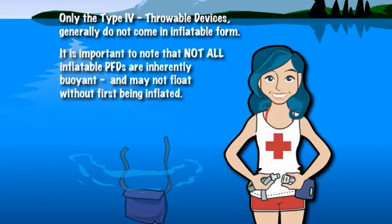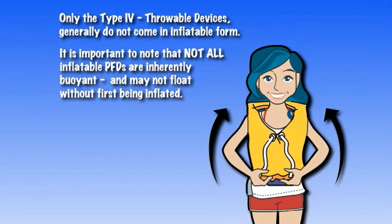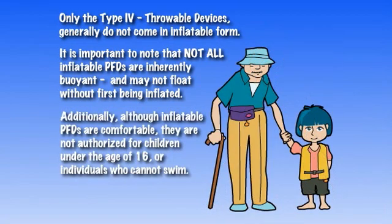It is important to note that not all inflatable PFDs are inherently buoyant and may not float without first being inflated. Additionally, although inflatable PFDs are comfortable, they are not authorized for children under the age of 16 or individuals who cannot swim.